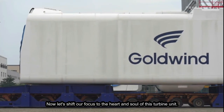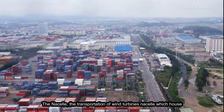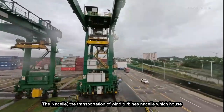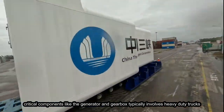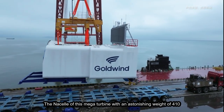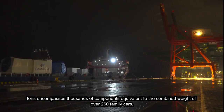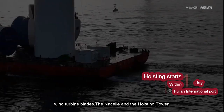Now let's shift our focus to the heart and soul of this turbine unit — the nacelle. The transportation of wind turbine nacelles, which house critical components like the generator and gearbox, typically involves heavy-duty trucks or multi-axle trailers, as they can weigh several tons. The nacelle of this mega turbine, with an astonishing weight of 410 tons, encompasses thousands of components — equivalent to the combined weight of over 260 family cars.